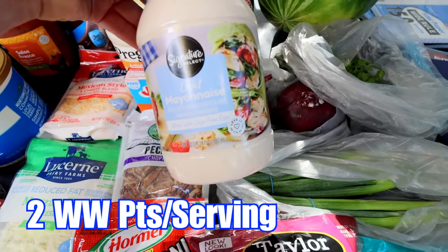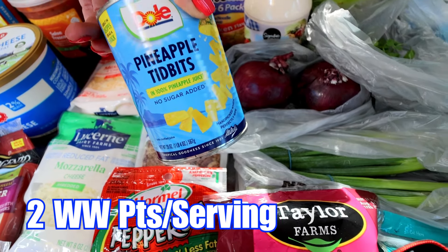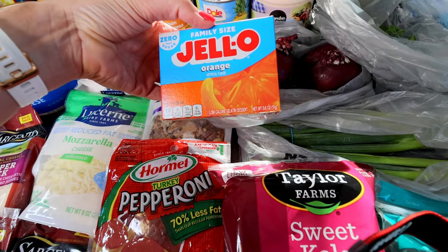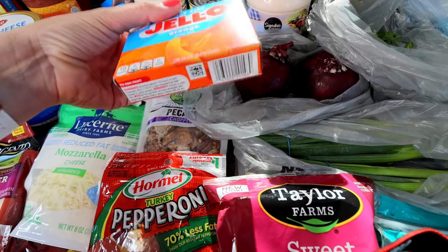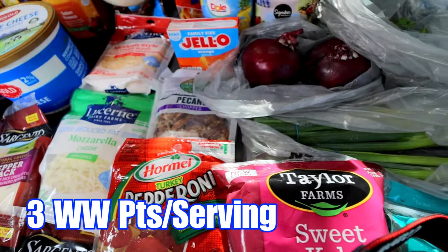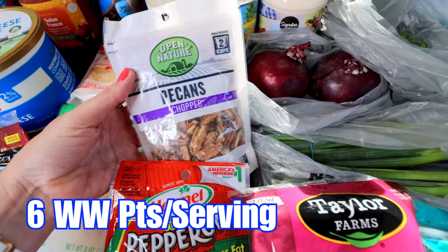Got some light mayo for my deviled egg pasta salad. Got some pineapple tidbits in 100% juice — this is for a fluff dessert I'm going to be doing this week, as is the zero sugar orange jello. I'm doing my lime fluff but I'm going to do it with orange jello this week. Got some Prego pasta sauce for the penne for my son. Picked up some pecans — those are for my fluff.